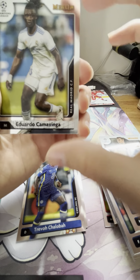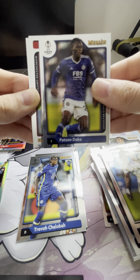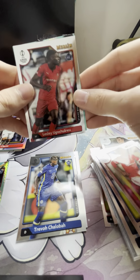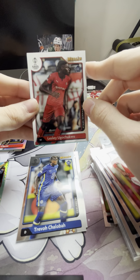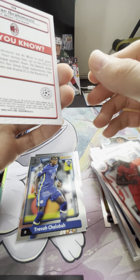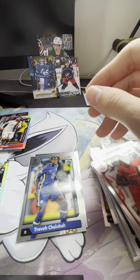We've just got our last aqua parallel — that's going to be an Eduardo Camavinga. We've got a Daka, we do have a Pogba — we'll take that. We have a Leslie Ugochukwu. Now this is actually a great card — I pulled the retail orange to 25 of this card. And here we go — the aqua parallel of Zlatan Ibrahimovic. That is a big hit — hell yeah, that's nice.